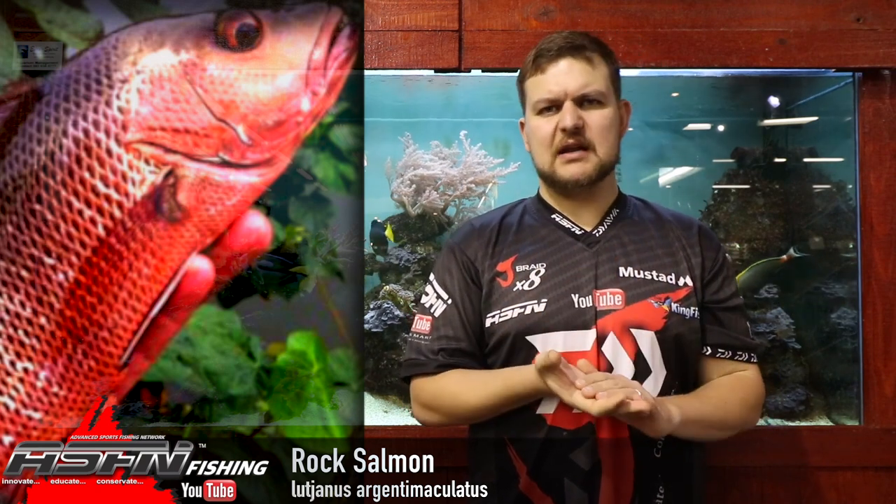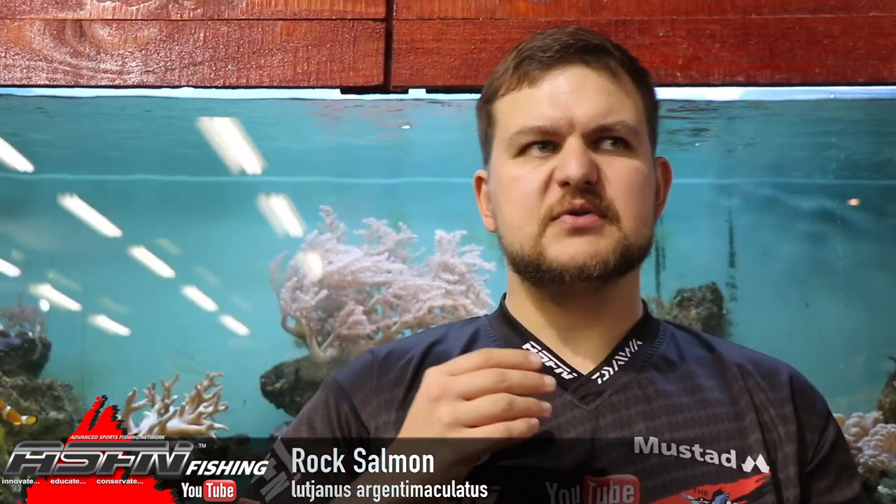Color-wise they're a coppery, reddish color with a white belly. About 90 percent of the fish is that coppery red color. They do sometimes go silver when distressed, and once they've died they can fluctuate to that color.